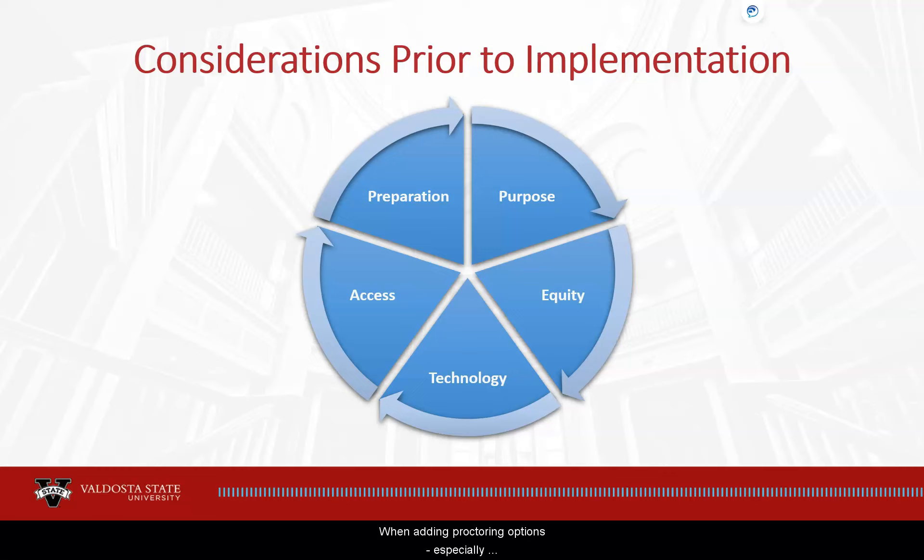When adding proctoring options, especially Respondus, to your online assessments, be sure to address the following five elements: Purpose, Equity, Technology, Access, and Preparation. All five of these pieces are crucial to successful implementation.